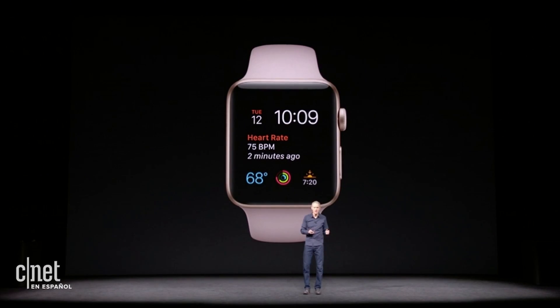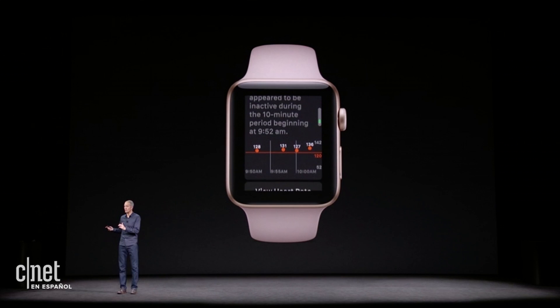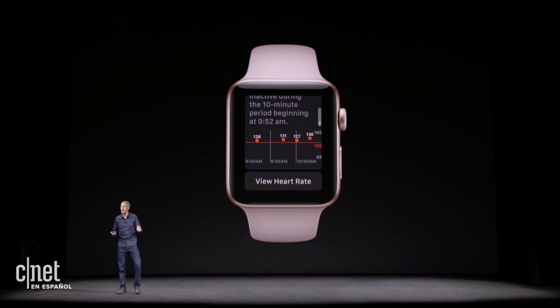So Apple Watch has been helpful for them, but we realize most people won't notice. So we're adding a feature — Apple Watch will now notify you when it detects an elevated heart rate and you don't appear to be active.